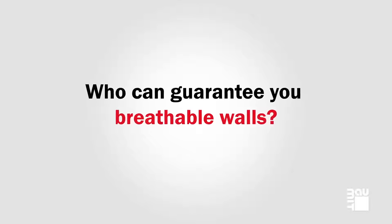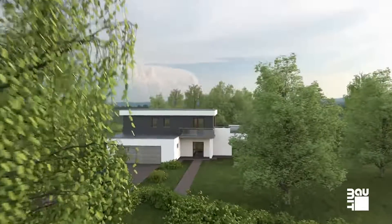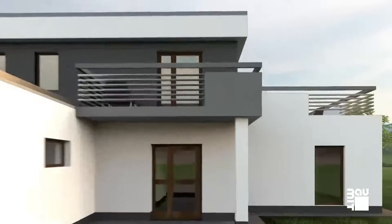Balmit has been involved in thermal insulation for more than 35 years. Balmit launches innovative products and systems that will make your house more comfortable, create a healthier life and save you money.